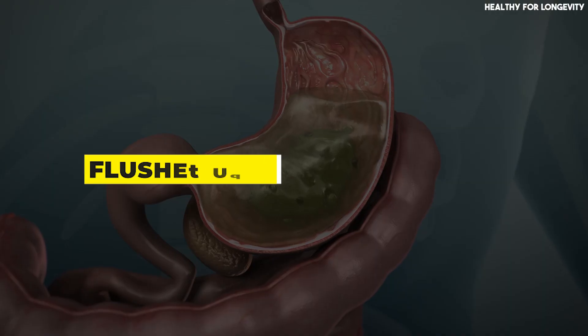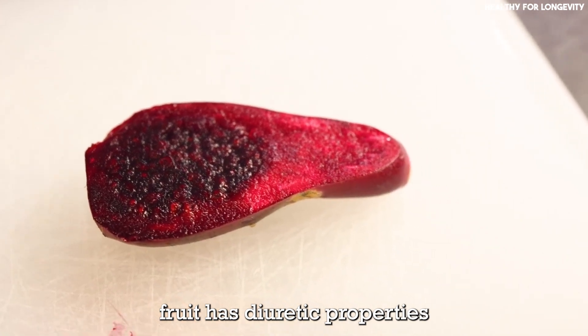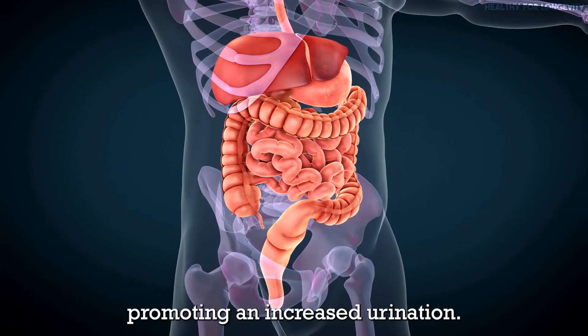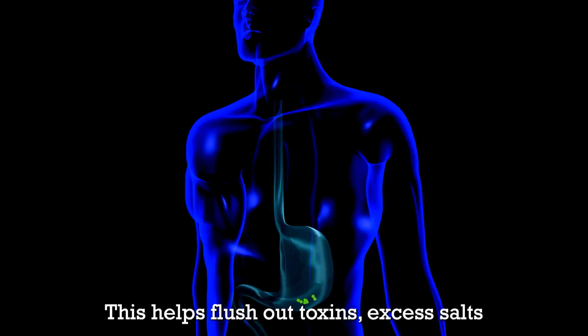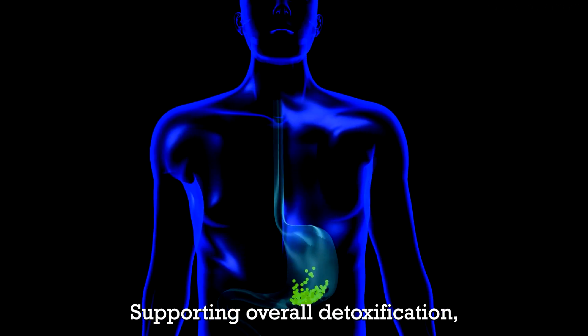Detoxification benefits — flushes toxins and waste: prickly pear fruit has diuretic properties, promoting increased urination. This helps flush out toxins, excess salts, and waste minerals from the body, supporting overall detoxification.